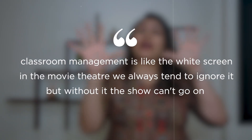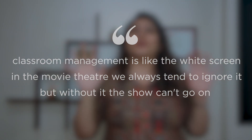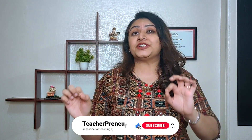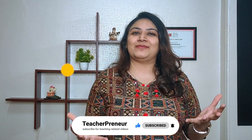So that's it for today's video. Thank you for watching the whole video. At the end, I would only like to tell you that classroom management is like the widescreen in the movie theater — we always tend to ignore it, but without it, the show can't go on. If you liked the tips in today's video, hit the like button, comment 'I want decoration video' if you want a new video on classroom decoration, share this video with your teacher friends and family, and subscribe to Teacher Panyard and press the bell icon to be a part of our future makers family. See you soon.